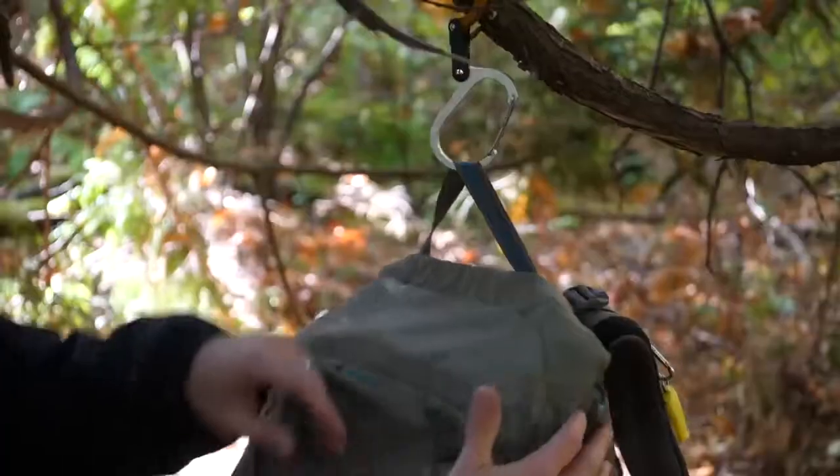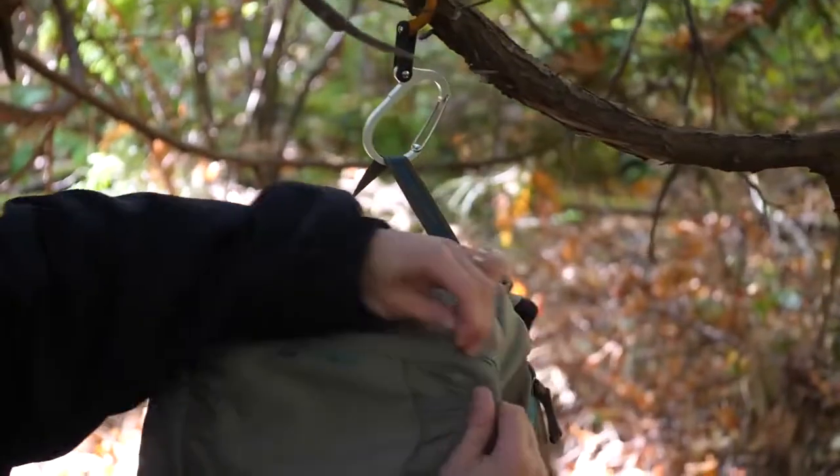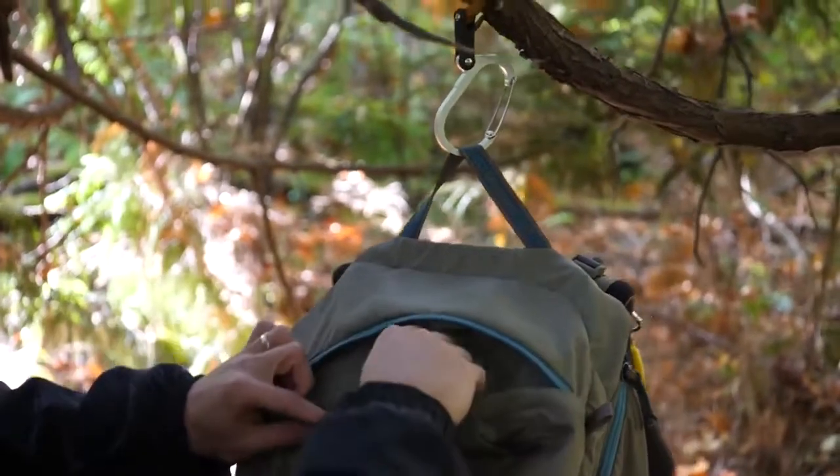Heroclip gives you easy access to your gear and keeps it upright, secure, and off the ground, so that you can stay focused on whatever adventure is at hand.